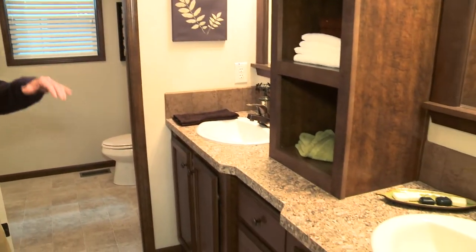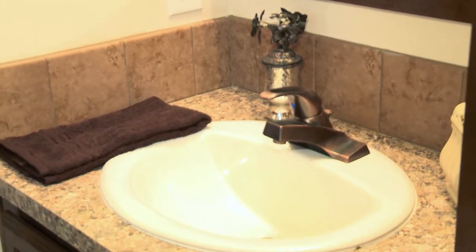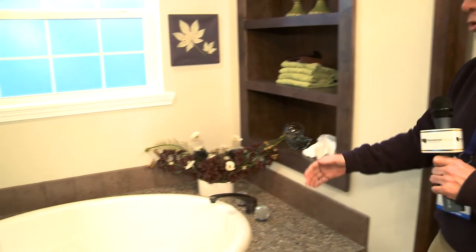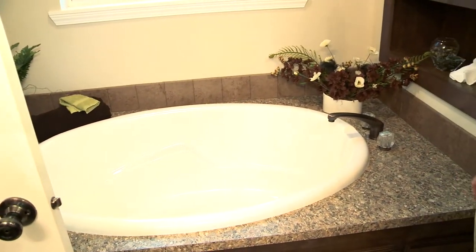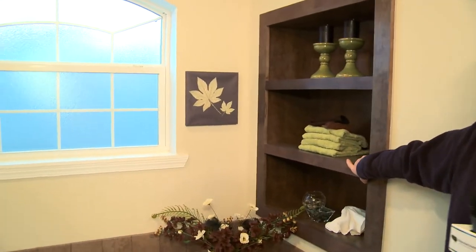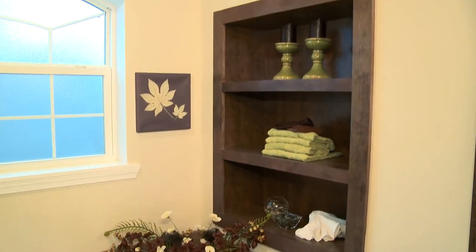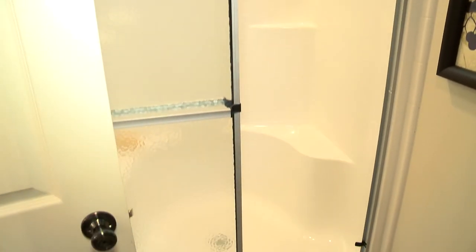The master bathroom of the New Moon features plenty of cabinet space, storage, and framed mirrors. The large oval tub with oil rubbed bronze fixture, and again ample storage for towels. There's also a separate shower stall here in a separate compartment as well.